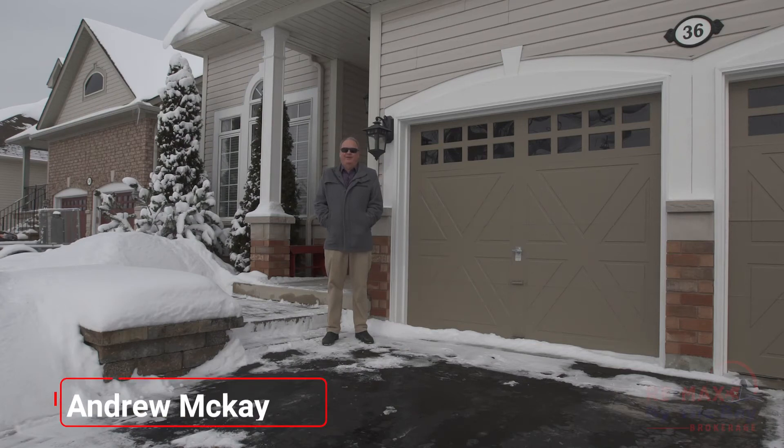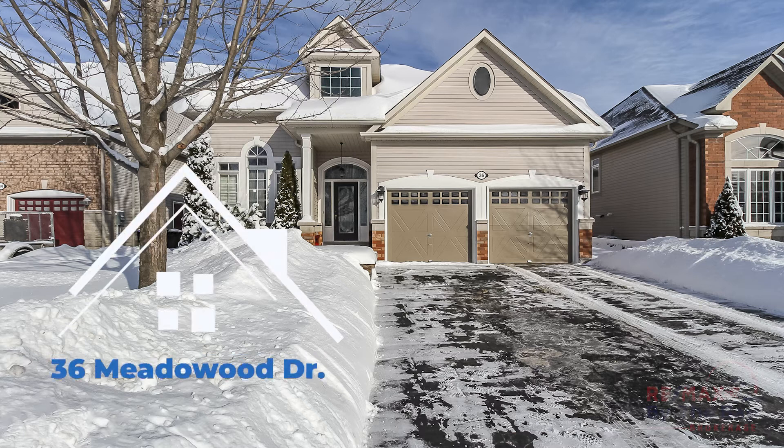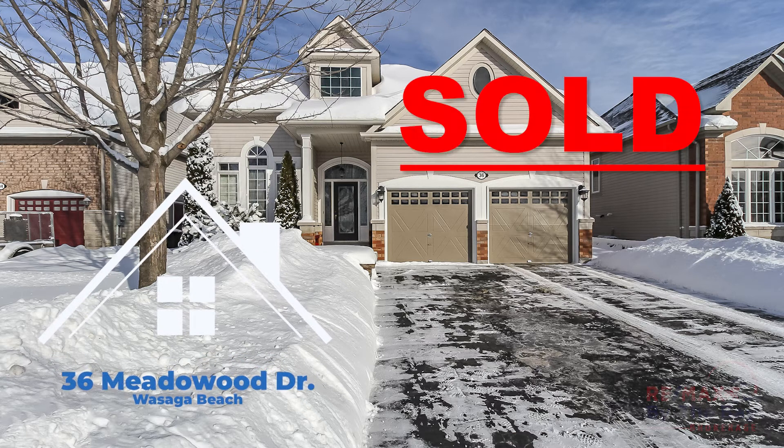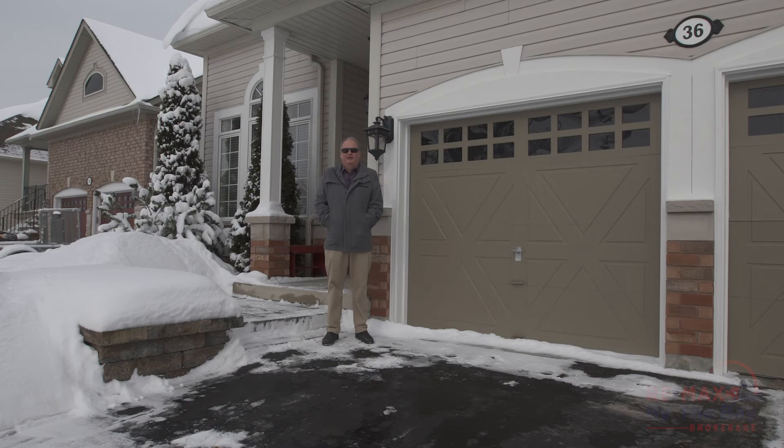Hello, I'm Andrew McKay of Remax by the Bay Brokerage here in Wasaga Beach, and it's no surprise that 36 Meadowood Drive, Wasaga Beach, has sold. Have a look at this video and see why the buyers are so excited, and if you're thinking of listing, now is the time. There is a huge number of buyers still looking. Cheers.